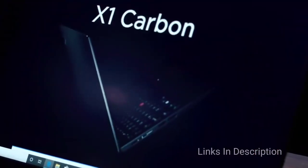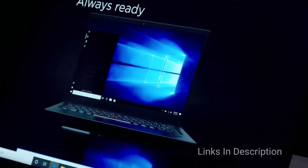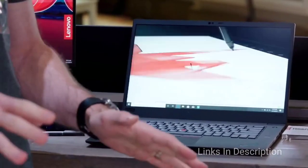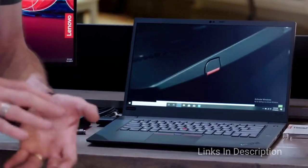The latest ThinkPad X1 Extreme is no different, with monstrous component options like the 9th generation Intel Core i9 CPU, NVIDIA GTX 1650 Max-Q graphics chip, up to 64GB of RAM and up to 4TB of SSD storage. The OLED panel in this laptop provides 4K resolution along with fantastic brightness and contrast.